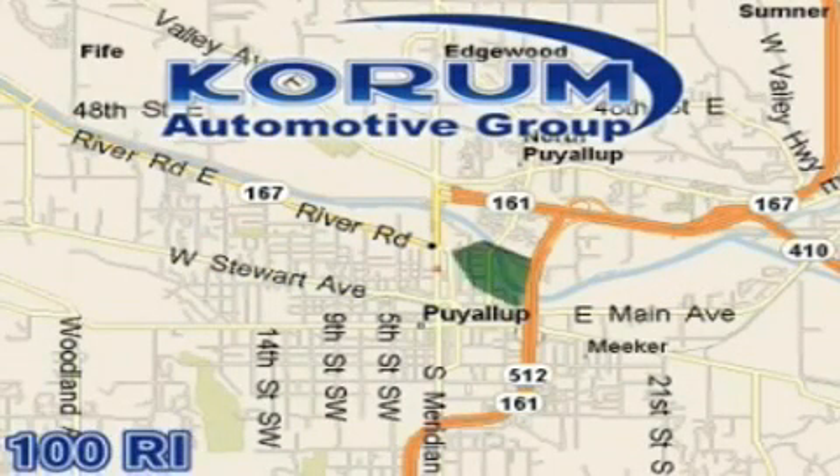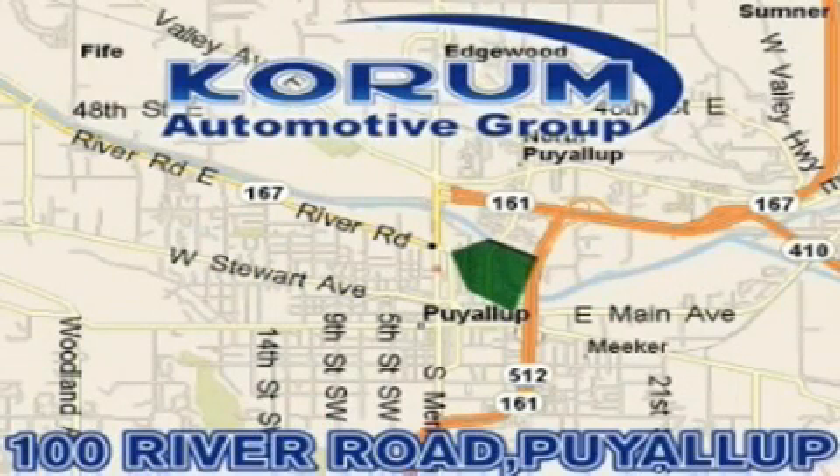Corom has been serving our customers since 1956, providing excellence in sales and service of new Fords, Mitsubishi, and Hyundai products, along with a huge selection of pre-owned vehicles. Come visit Corom Corner, or email our internet staff at iteam@corom.com.